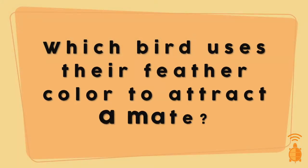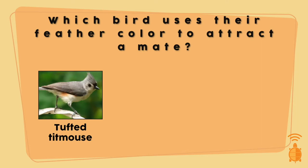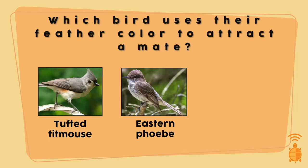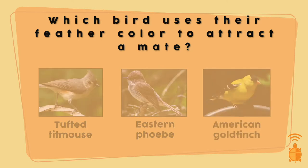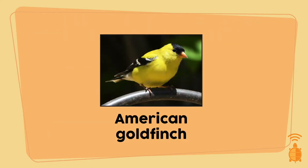Next, we're going to see how birds use feather color to stand out, especially for attracting a mate. Out of these songbirds, which do you think uses their feather color to attract a mate? We have a tufted titmouse, an eastern Phoebe, or an American goldfinch. Just look at that golden goldfinch. Males will molt, meaning they'll replace their feathers with new ones, into a bright yellow plumage just in time for breeding season to attract those female goldfinches.